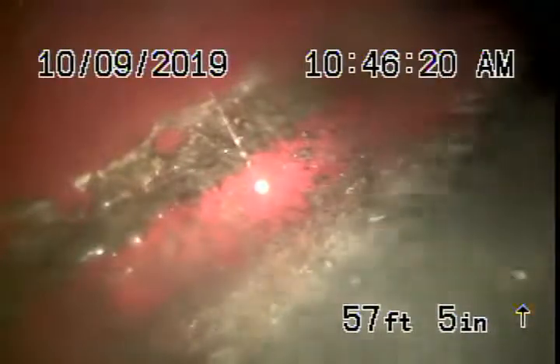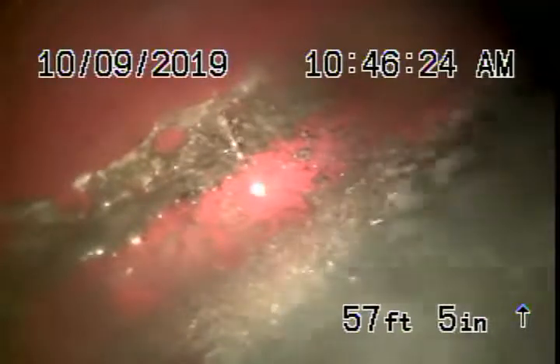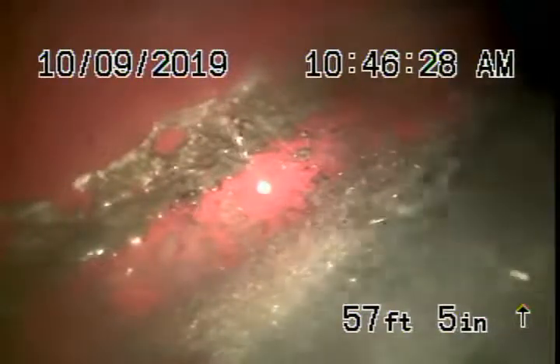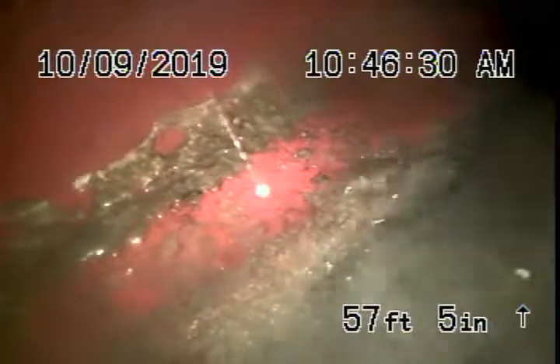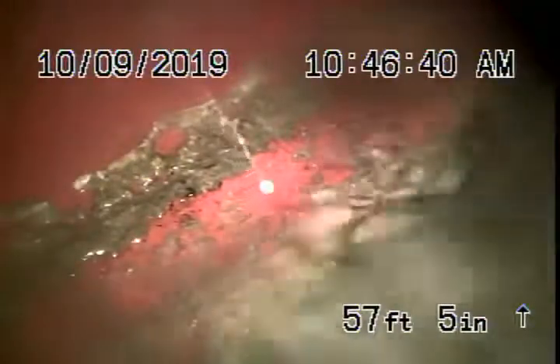We're here at 7911 Stewart Avenue in LA 90045. This is a brand new house that we're inspecting. We had a little look underneath the house to check the plumbing. It looks like it was done properly by a proper plumber, all ABS plastic — and of course your general inspector is going to crawl underneath the house to make sure everything's okay.